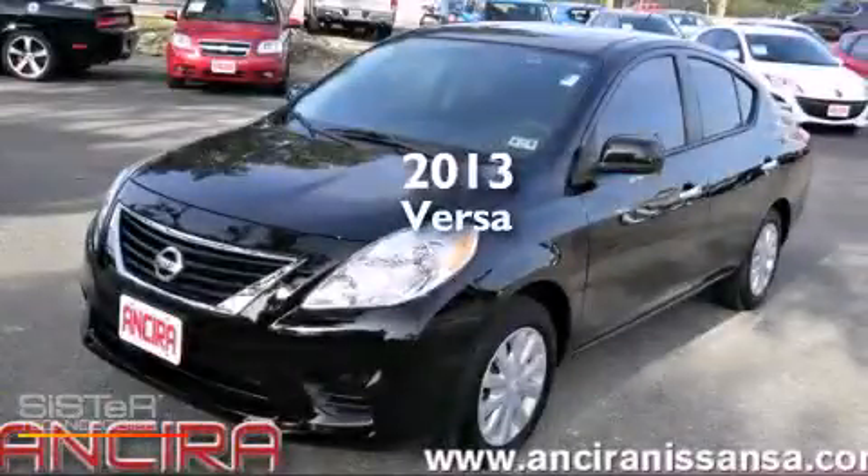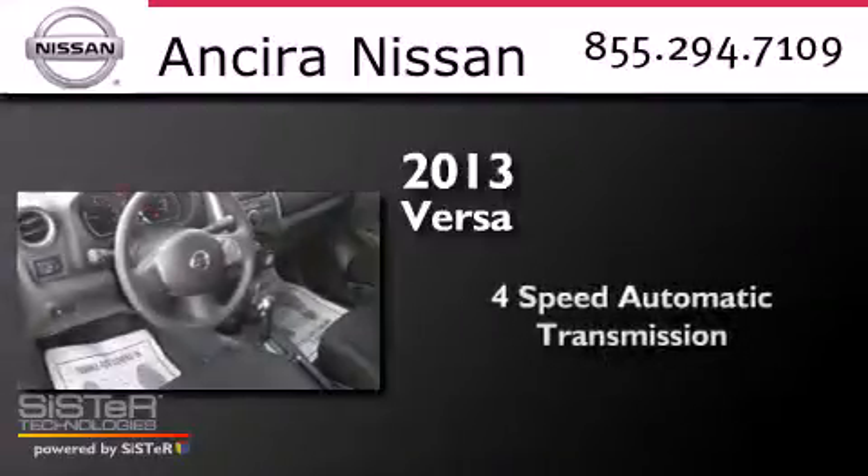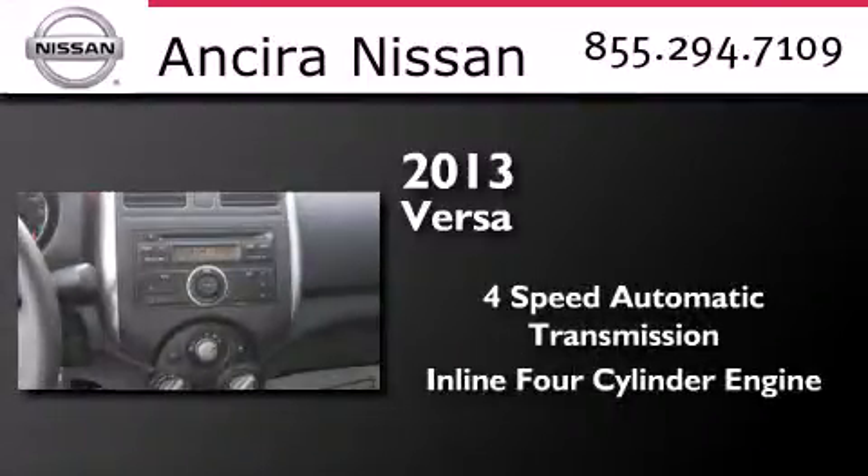This is a 2013 Nissan Versa. This compact has a four-speed automatic transmission and an inline four-cylinder engine.